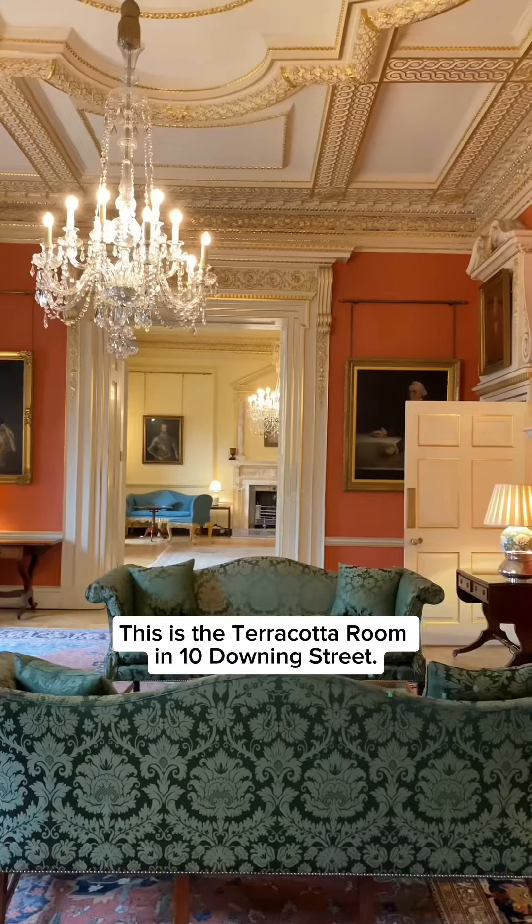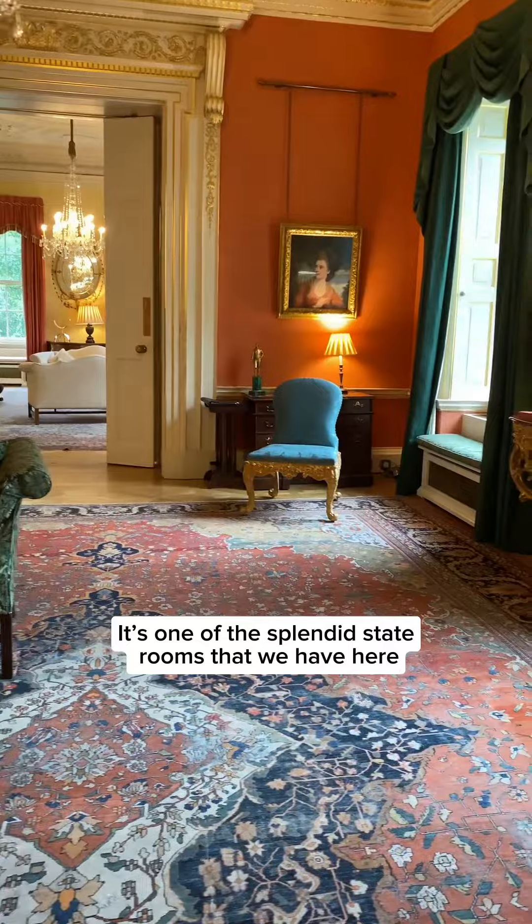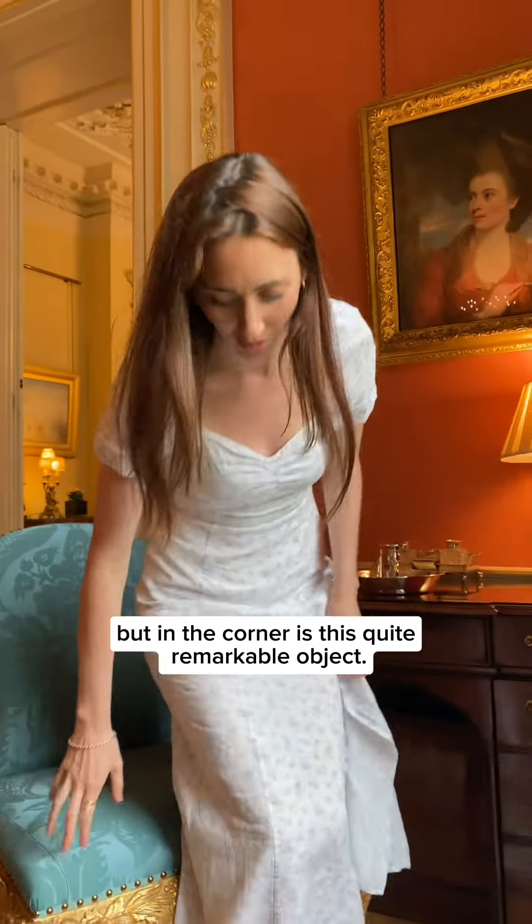This is the Terracotta Room in 10 Downing Street. It's one of the splendid state rooms that we have here, but in the corner is this quite remarkable object.